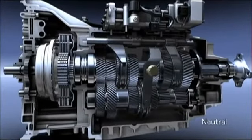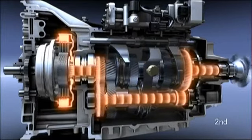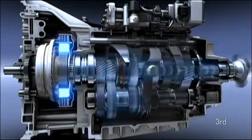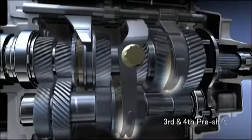This shows a shift. Duonic constantly monitors the truck's speed, load, throttle opening and other vehicle information. It then selects the next likely gear and prepares to make that gear shift.